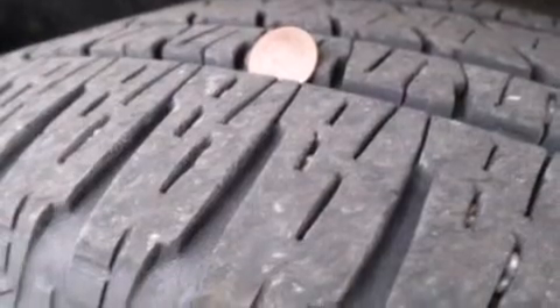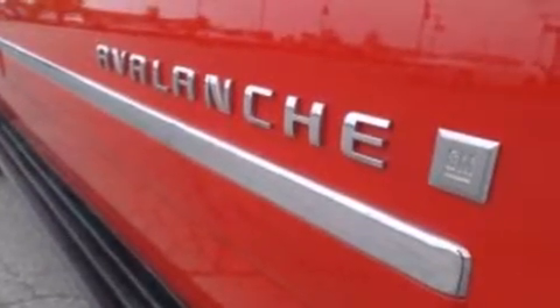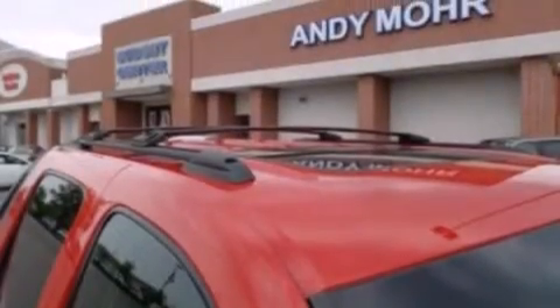Its top features include power adjustable driver pedals, 10 perfectly positioned speakers, XM satellite radio, and a double wishbone independent front suspension.